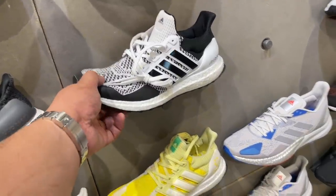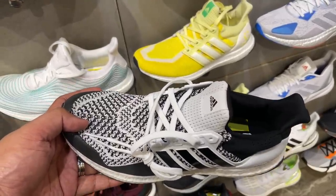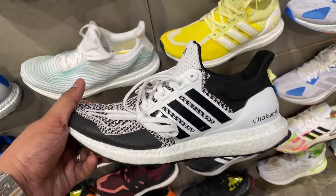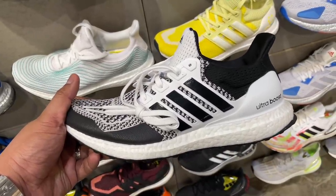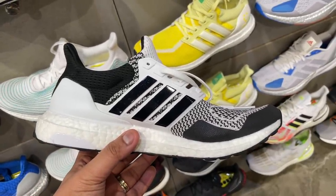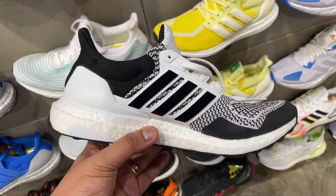Before we get to those two new boost-equipped sneakers, I'll share some of the latest shoes available over at Adidas BGC. The first one is an Adidas Ultra Boost 1.0 in black and white — kind of gives me panda vibes. This one is super nice and it's amazing that you can now cop high-quality, well-designed sneakers like this at retail, or maybe even less if you wait a few weeks or months.